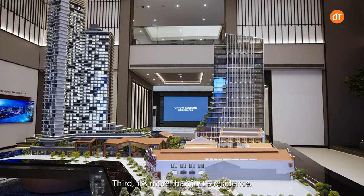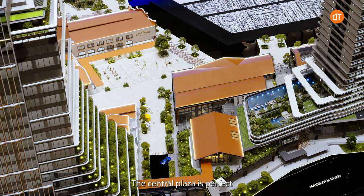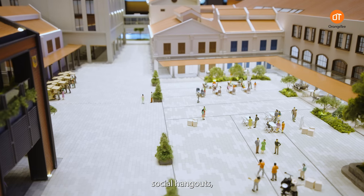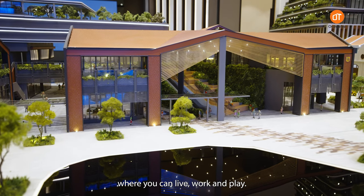Third, it's more than just a residence. Union Square is designed to be a destination. The central plaza is perfect for events, social hangouts and outdoor activities — a vibrant hub where you can live, work and play.